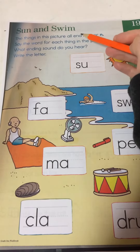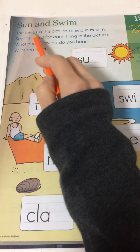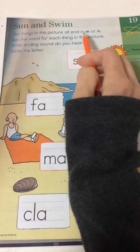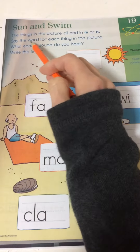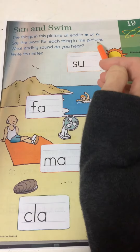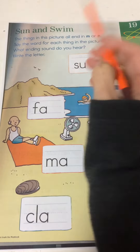This is the Sun and Swim Phonics Worksheet. It says, the things in this picture all end in M or N. Say the word for each thing in the picture. What ending sound do you hear? Write the letter.